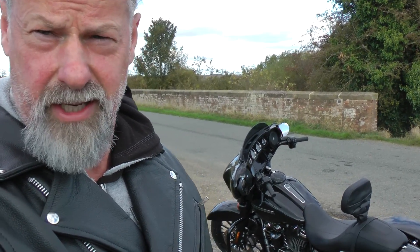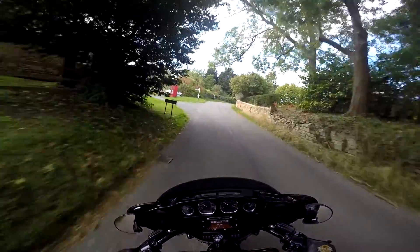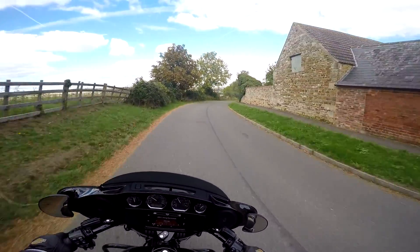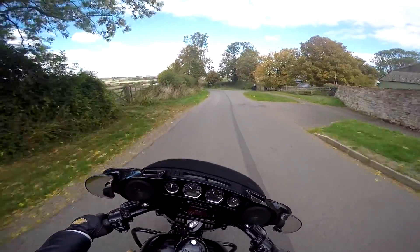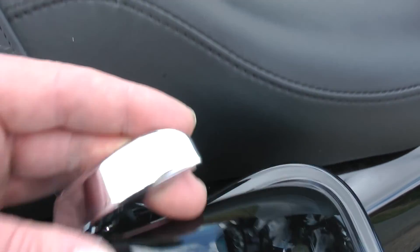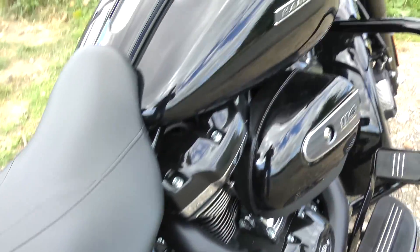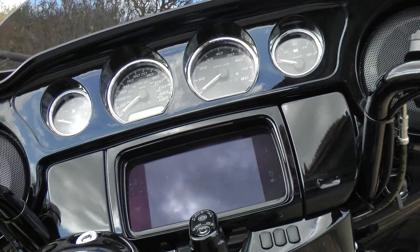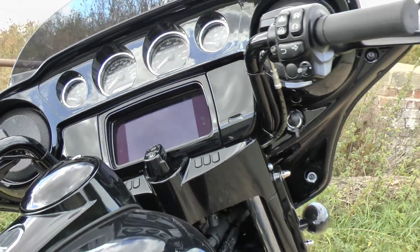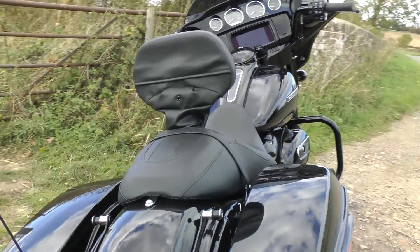It's actually quite nimble around town and at lower speeds, which is great. The massive saddlebags are fabulous — I know youngsters don't like them, but when you've got stuff to carry it's fantastic. It's very comfortable and it's got a loud stereo. I'm sure if you're going to buy one of these you can look all that up; the purpose of today is to see what it really feels like to ride.